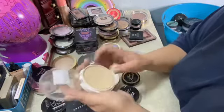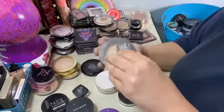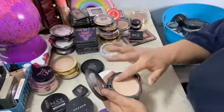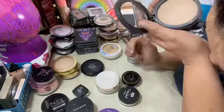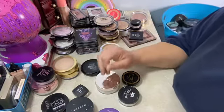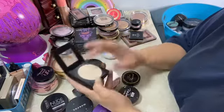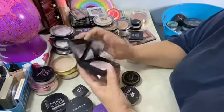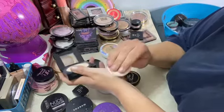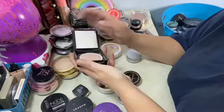This is the Maybelline SuperStay powder foundation. Fit Me 220 Set and Smooth — it's got the little sponge, I did not know it had the little sponge. These little sponges are great. You take this little sponge, put your powder on it and you can pat under the eye and get a lot of coverage, and on the cheeks it's really good.